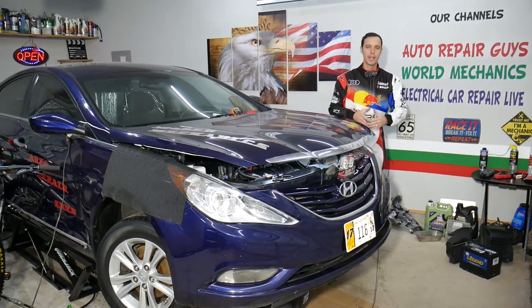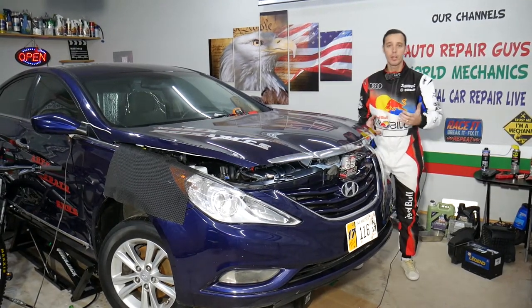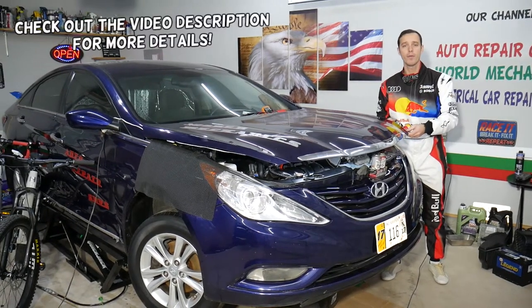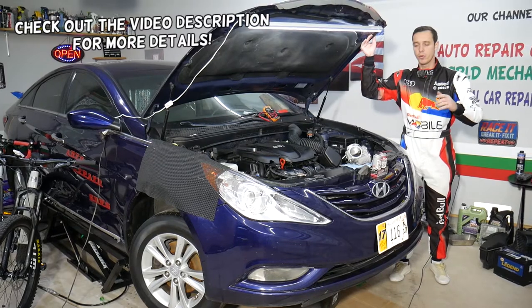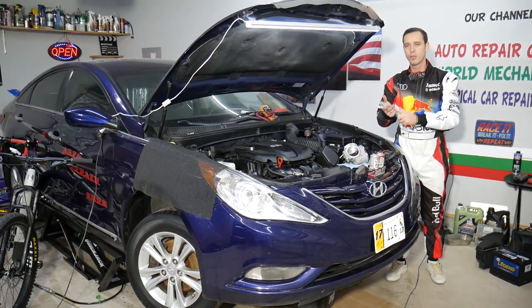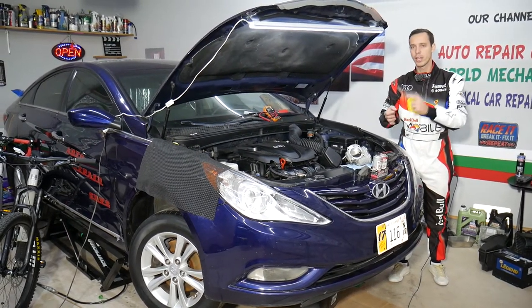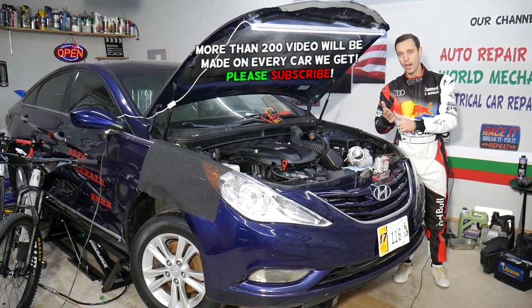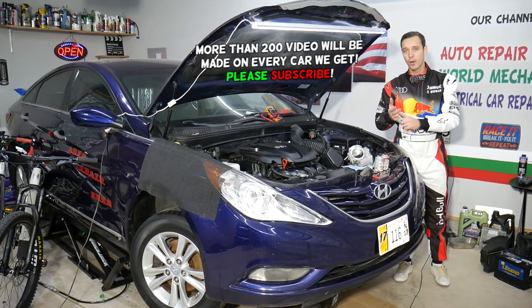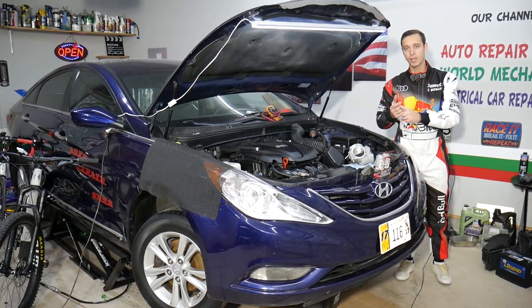Hey guys, welcome back to Auto Repair Guys. Thank you for watching and subscribing to the channel. Today will be a super helpful video for any of you with a Hyundai vehicle — it doesn't matter if you have a Hyundai Sonata, Santa Fe, Tucson, Accent, Veloster, or Genesis. If your Hyundai has an unstable idle, rough idle, or the engine is revving up, stay with us.